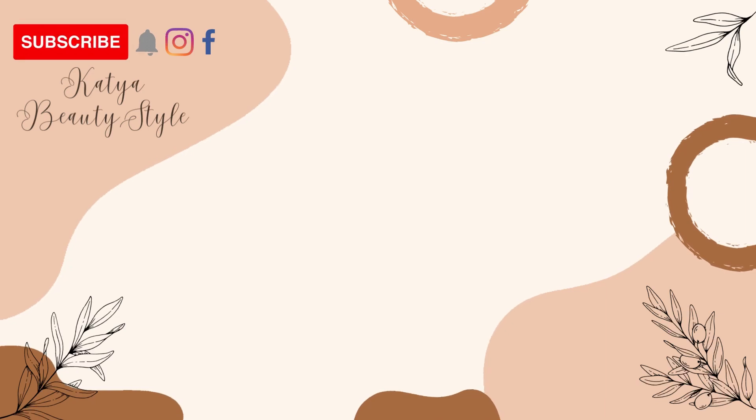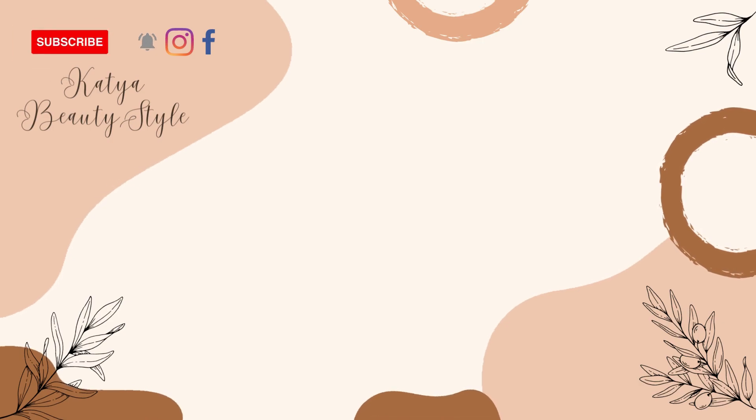I hope you like this look! Love you more than ice cream. Thank you for watching — please subscribe to my YouTube channel. Bye everybody!